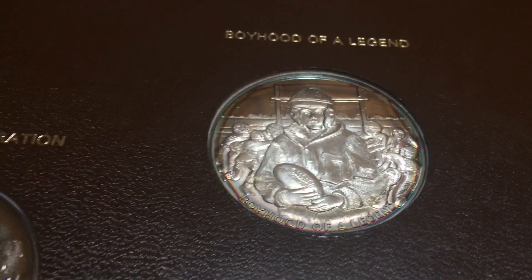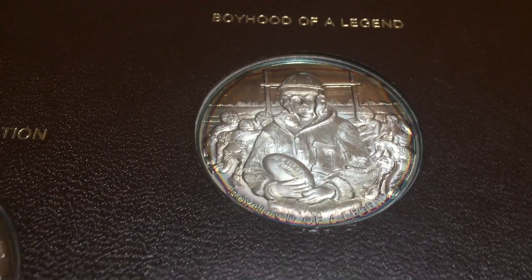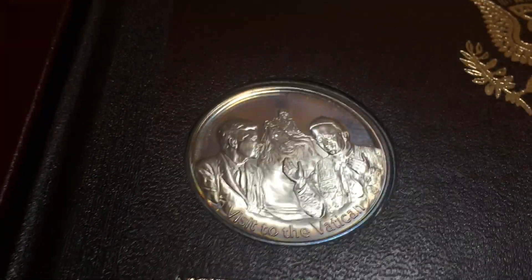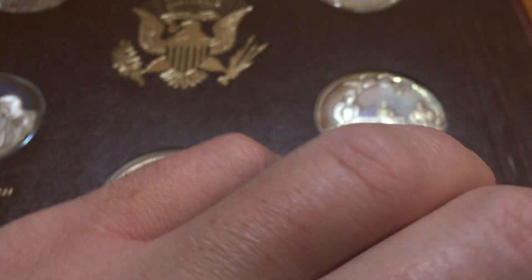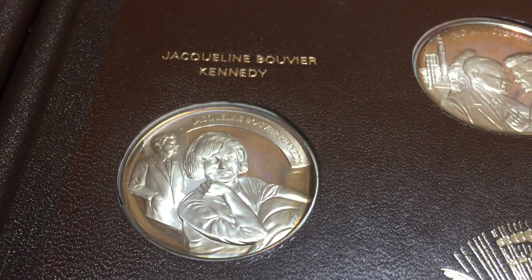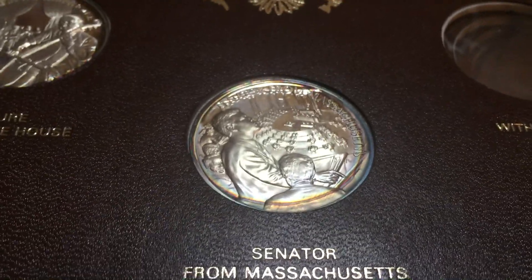These coins have some toning - you can kind of see it around the edge on this one. The 11 medals are: Boyhood of a Legend, The Inauguration, Cuban Missile Crisis, Visit to the Vatican, The Great TV Debates, Advisor and Brother - those are on the first page. On the second page we have: Giant Step into Space, Jacqueline Bouvier Kennedy, His Party's Choice, Culture in the White House, and Senator from Massachusetts.